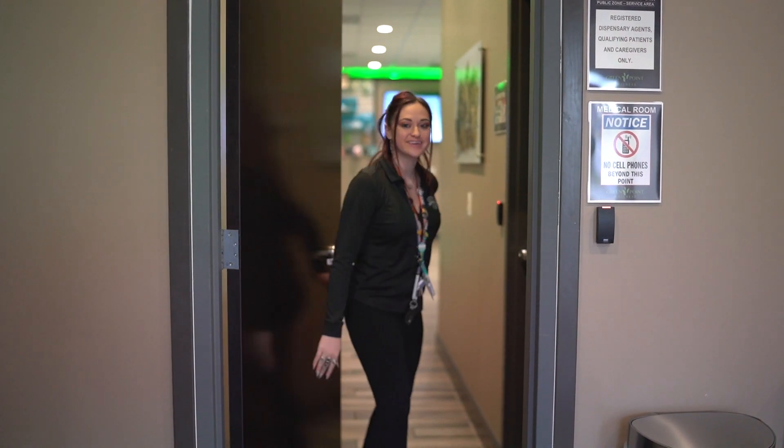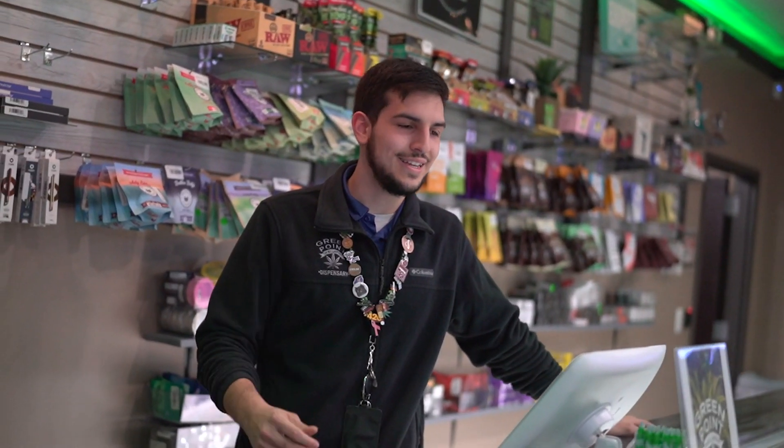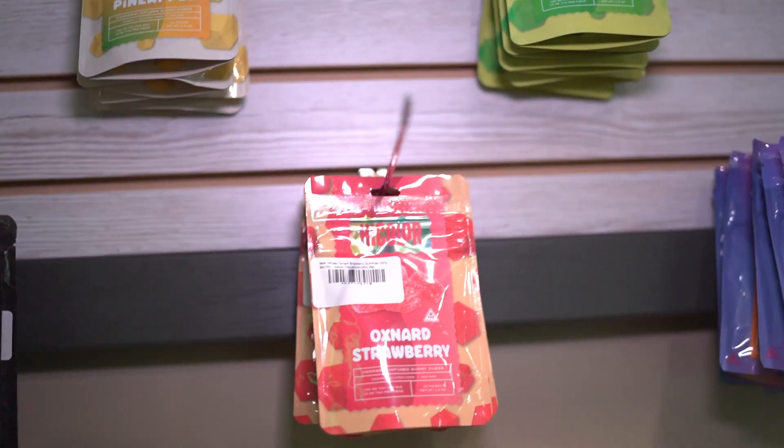Hey there! You can come back with me. I can take you on back right here at number one. My name is Brian. Welcome here to Greenpoint Wellness and Laurel. We have a wide variety of different options on how you can consume your cannabis here at Greenpoint.